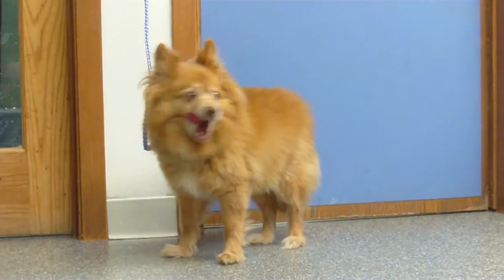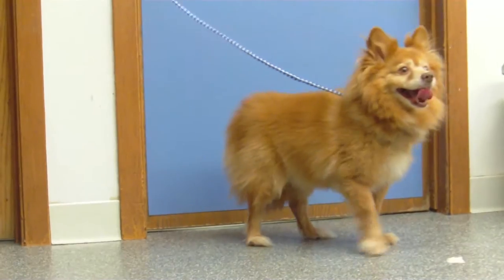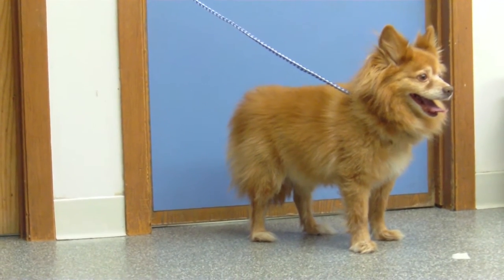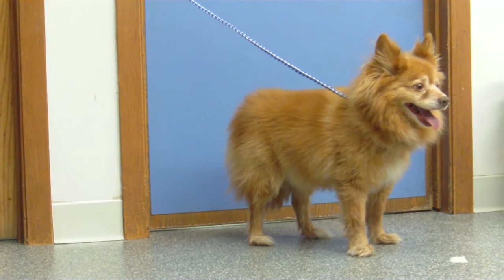This is CJ. He's a 13 and a half pound, nine-year-old neutered male Pomeranian. Looks pretty happy running around, but he actually has a very big problem — he's come in because he's straining to urinate.